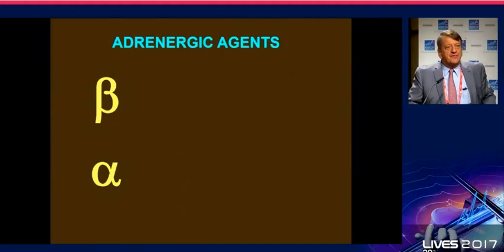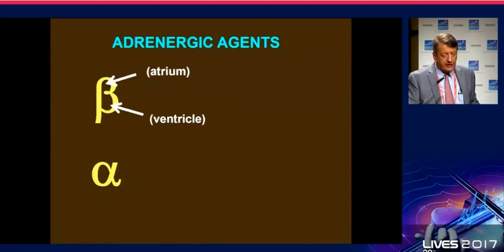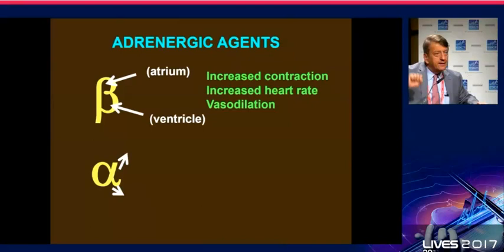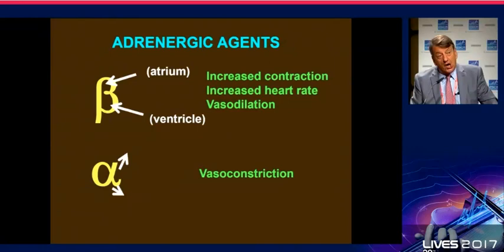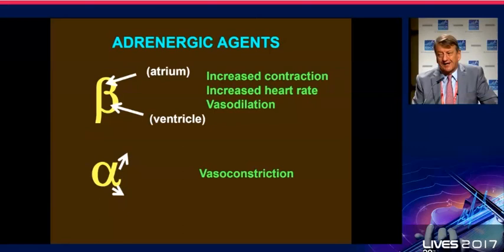Thinking about adrenergic receptors, I'd like to remind you of the basics. When you look at the beta letter, you see an atrium and a ventricle: beta-adrenergic stimulation will increase the force of contraction and heart rate, but will also induce vasodilation — all of this helping the heart to pump more flow. With the alpha letter, when you look at the two extremities and pull them out, that represents vasoconstriction; blood pressure will increase, but the heart may not like it because vasoconstriction means increased afterload. Sometimes, however, we need to stimulate alpha-adrenergic receptors as well.